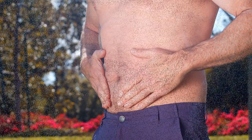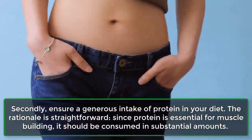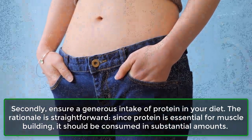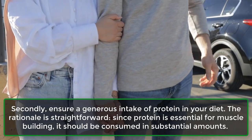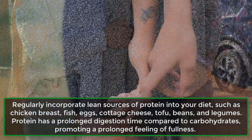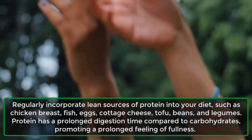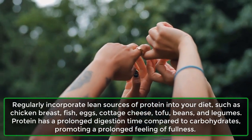Step 2: Ensure a generous intake of protein in your diet. The rationale is straightforward — since protein is essential for muscle building, it should be consumed in substantial amounts. Regularly incorporate lean sources of protein into your diet, such as chicken breast, fish, eggs, cottage cheese, tofu, beans, and legumes.